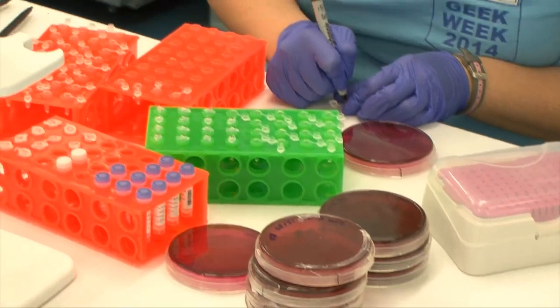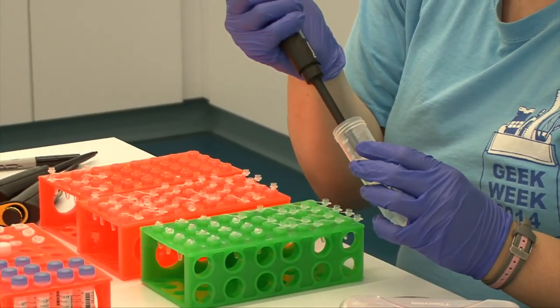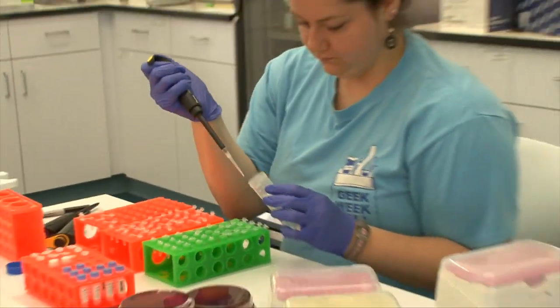Florida Southern is a great choice for students who want to go on to do research, go to medical school or dental school, or get a job in the biotech sector. It's not just the small classrooms or the direct personal contact you have with faculty — it's also that you are doing science, and that's one of the most important things. You can't just learn science in a classroom.